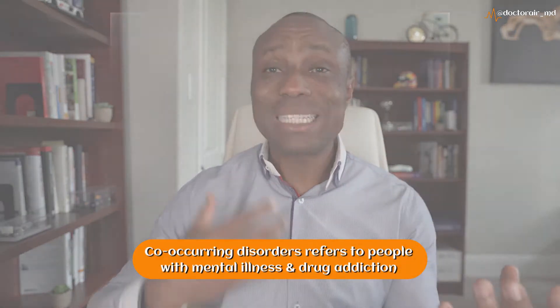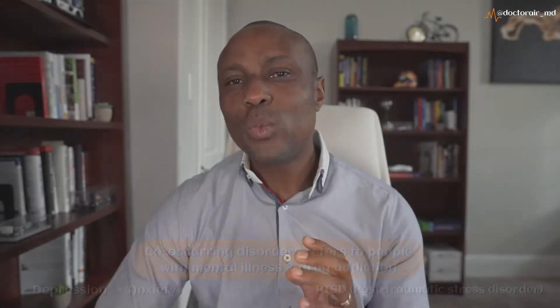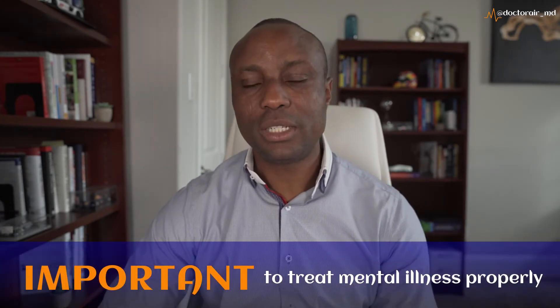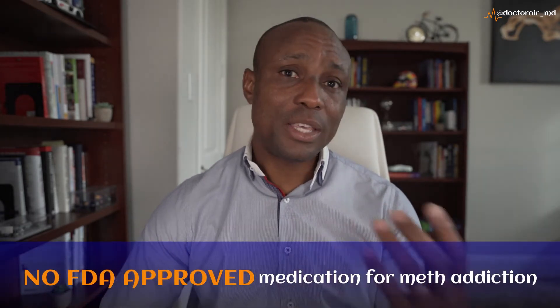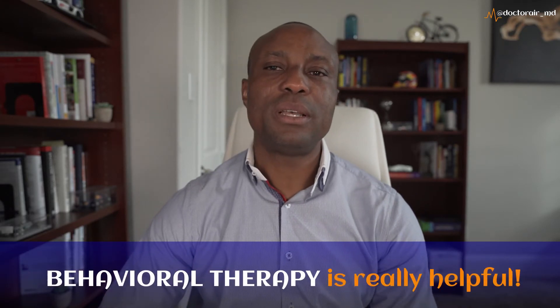When I say co-occurring disorders, I simply mean someone who has an issue with drugs and also has a mental illness like depression, anxiety, bipolar disorder, or PTSD. What we see very commonly is people attempting to treat their mental illness using drugs like meth, so it's important to treat the mental illness properly to help with your addiction. There are no FDA approved medications for meth addiction like you have for alcohol and opioids, but behavioral therapies are very helpful.